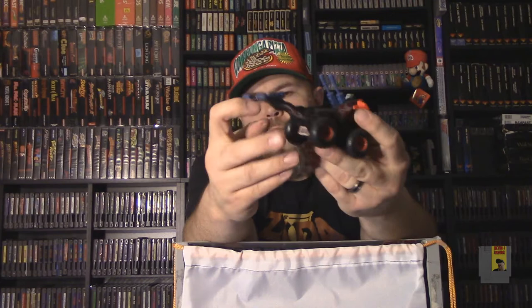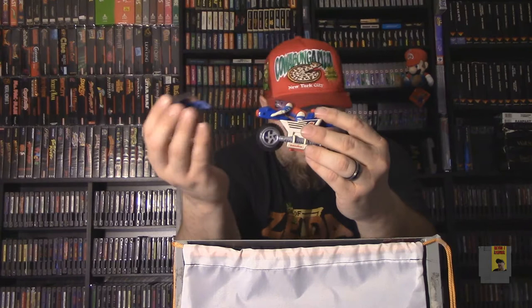All right, here's Bullet — motorcycle. This thing's always falling off; it's not meant to really stay on very well. But this one here turns into a hovercraft. There we go, pretty easy. It's got the hover on it. So there's Bullet.